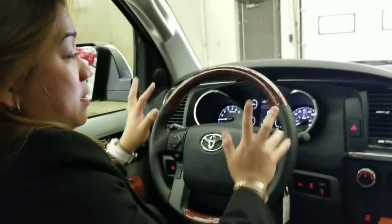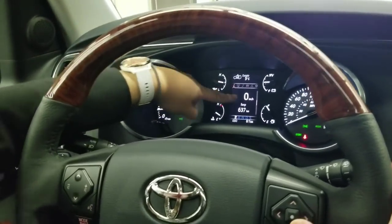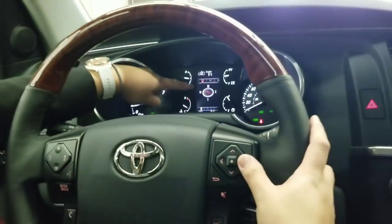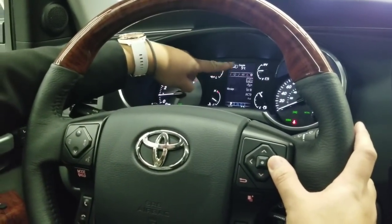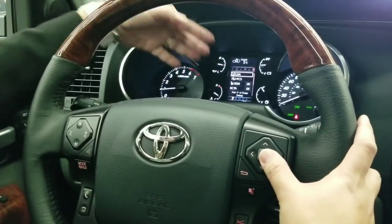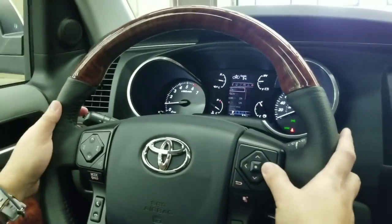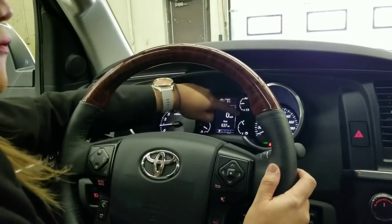On the steering wheel, you can access the multi-information display. You have a digital speedometer, compass, and music controls. From here you can also manage settings for Lane Departure Alert, Radar Cruise Control, blind spot monitoring, and you can see how many kilometers you can drive on a full tank.